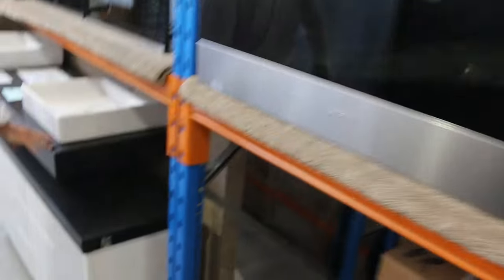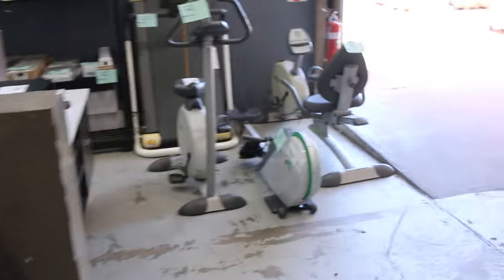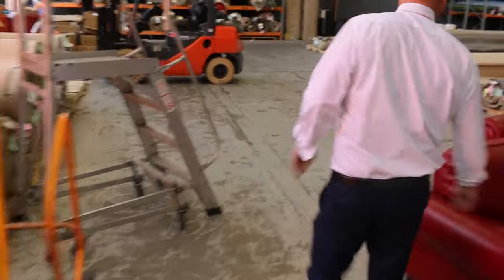Down through here some freestanding cookers, and we've got heaps more vanities — loads and loads of vanities in there. Across the way I can see some built-in barbecues and also some outdoor kitchens. There's also a little bit of secondhand exercise equipment.